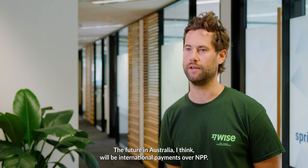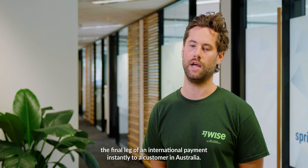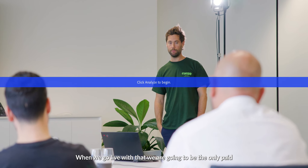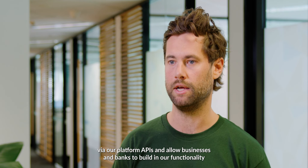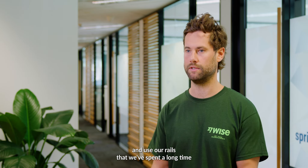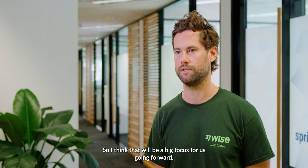The future in Australia I think will be international payments over NPP — that's coming very shortly. That means we'll be able to settle the final leg of an international payment instantly to a customer in Australia. When we go live with that, we're going to be the only payer participant in Australia to have that. Going forward, we really want to make our product available via our platform APIs and allow businesses and banks to build in our functionality and use our rails for their own products and expose them to their customers.